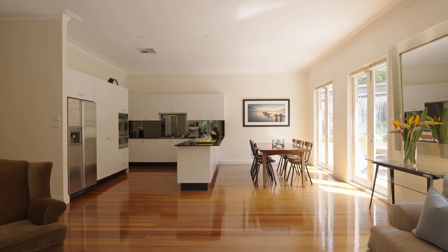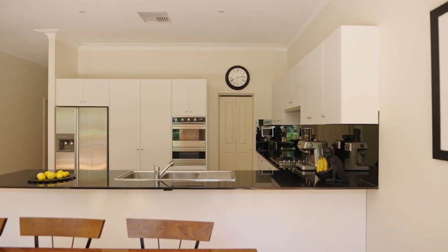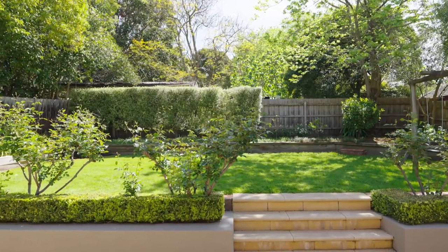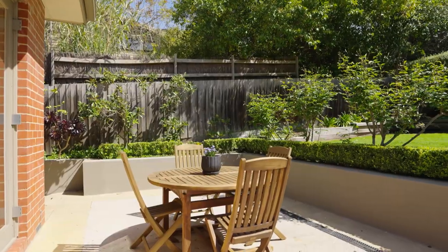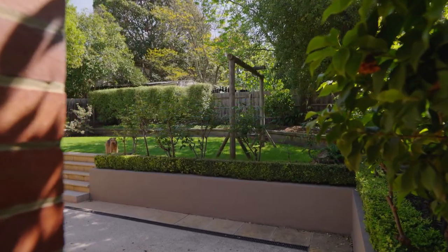The rear of the home is dedicated to a brilliant full-width open-plan kitchen and family room with French doors directly overlooking the private and secure backyard, with stunning established gardens offering the perfect blend of paved entertaining zones and lovely grassy play areas ideal for the kids and our furry friends.